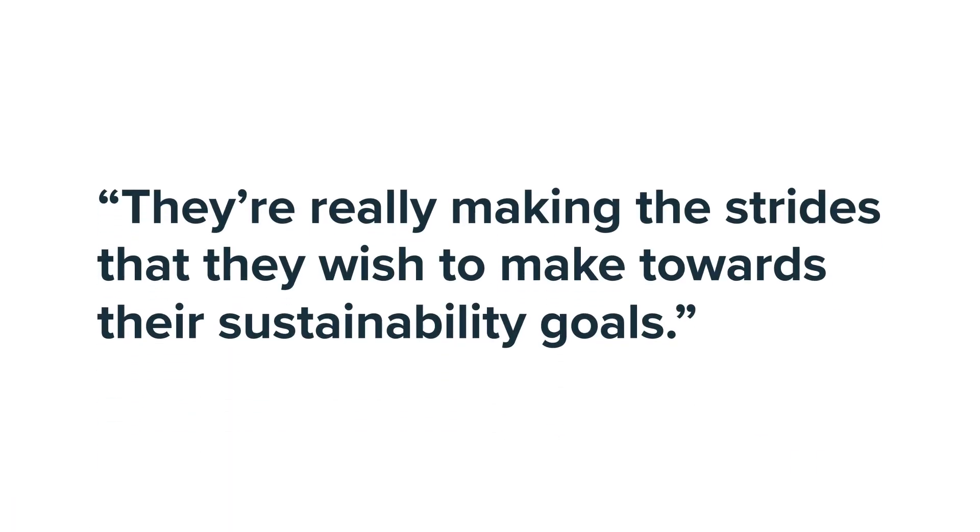That same data can be used by the sustainability team to understand their impacts on the environment. They can understand their greenhouse gas emissions, they can understand the source of those emissions, and they can understand how their trends are looking and if they're really making the strides they wish to make towards their sustainability goals.